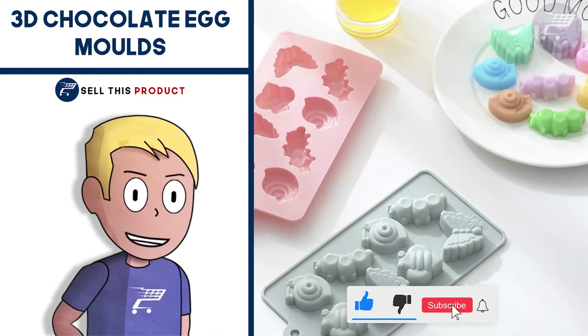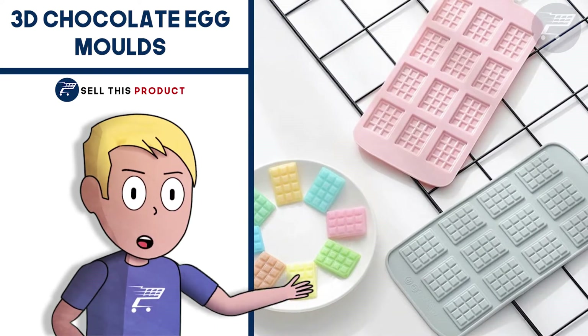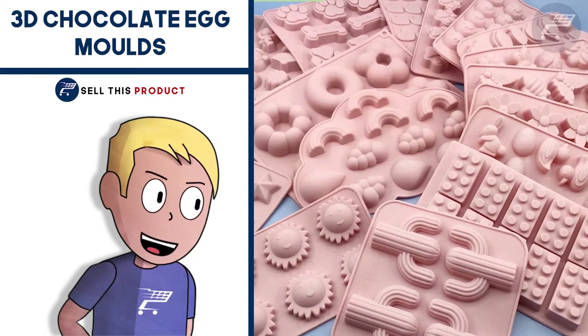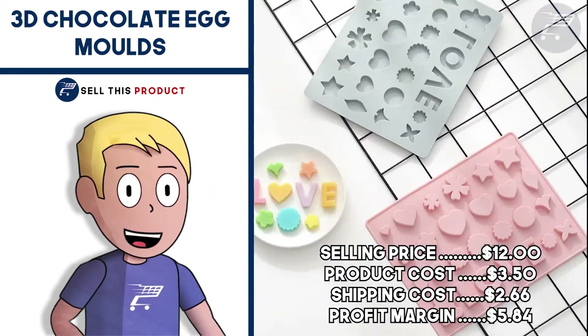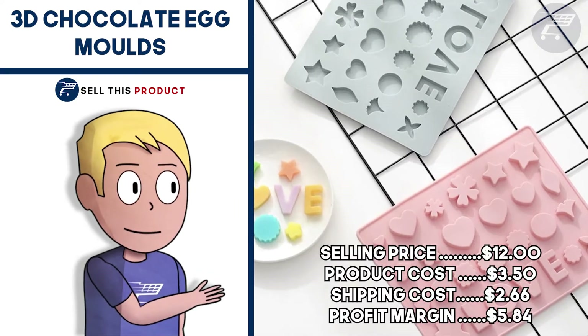It's made of food-safe silicone material and it's very easy to clean. It can also be used to mold chocolate, jelly, and many other things, and could also be used for crafting. The variety of designs makes it a great product to sell, and you can do a bundle of multiple designs for a better profit margin. The selling price is $12, product cost is $3.50, shipping is $2.66, so your profit margin is $5.84.